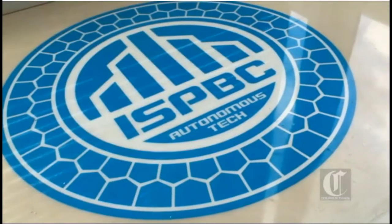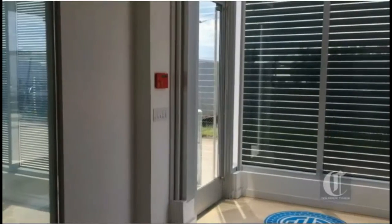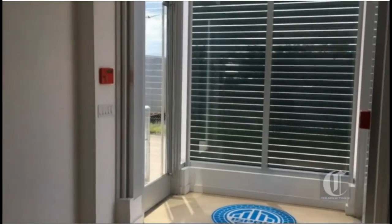The 1,100 square foot building is a showroom for the International Self-Power Building Council. It's completely self-powered, generating electricity through solar panels on the roof, walls, and windows.